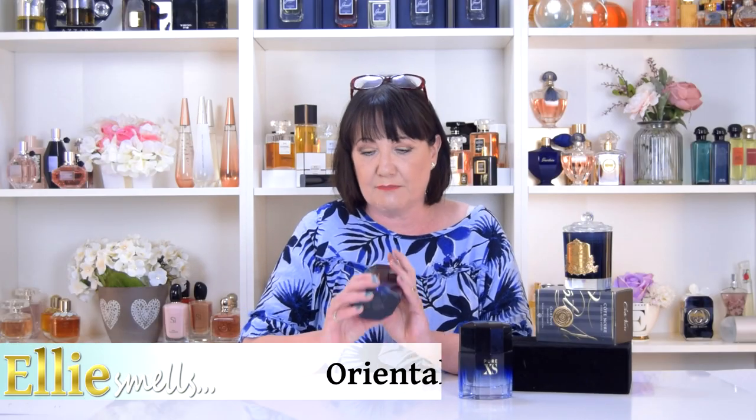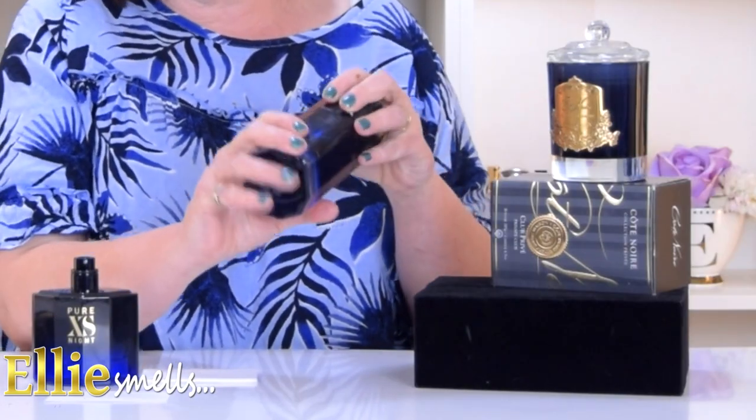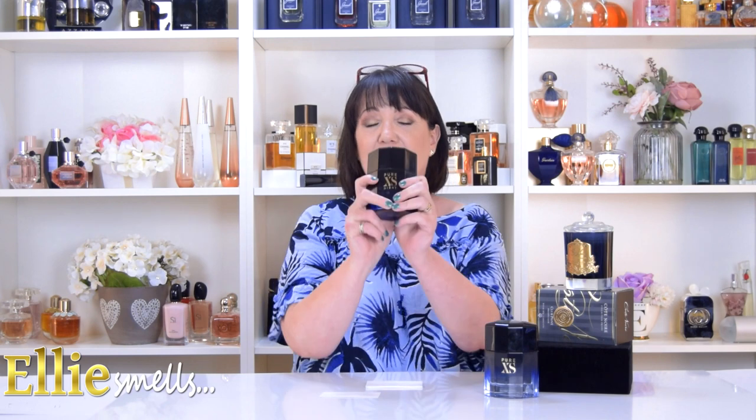This one is an oriental spicy. You'll see from the bottle it's the same shape as the original but it's a more intense, deeper blue, and it graduates from this light, really deep azure blue into like black. What I like about this one is the fact that the cap actually comes off. On the Pure Excess Eau de Toilette it's got like a flip top, but I know those have been broken — it's not the easiest thing to spray. So this bottle is just so much easier. It's the same shape — very chunky, very heavy, very masculine.